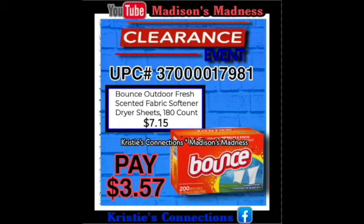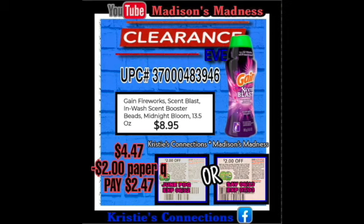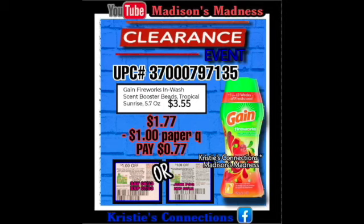Then we have our Bounce Outdoor Fresh Scented Fabric Softener Dryer Sheets 180 Count — you're gonna pay $3.75 for those. Then we have our Color Care Liquid Laundry Detergent 50 ounce — you're gonna pay $2.25. Then we have our Gain Scent Blast Inwash Scent Boosters — $4.47 minus $2 makes you pay $2.47 for those. Then we have our Gain scent boosters at $1.77 — take a dollar off making you pay $0.77.